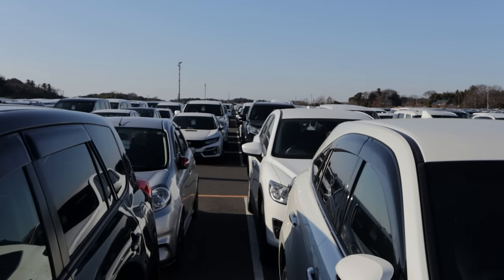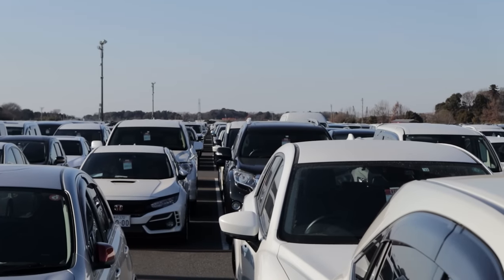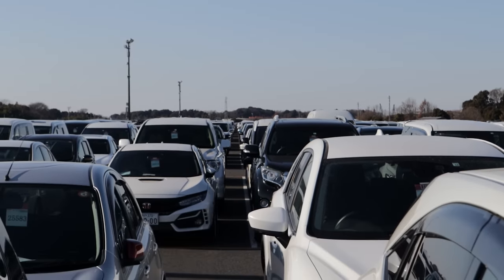Welcome to today's video everybody. We are back at the auctions at USS Tokyo, Japan's biggest auction house, and today is a massive day. There's like 16,000 cars here. It is very, very full — just non-stop rows and rows and rows of cars.